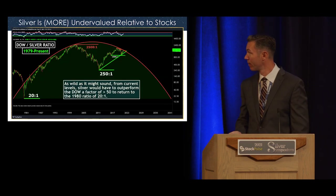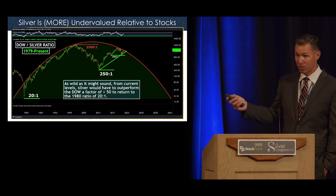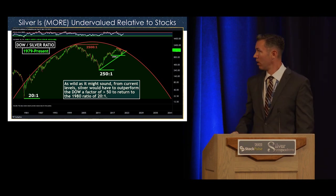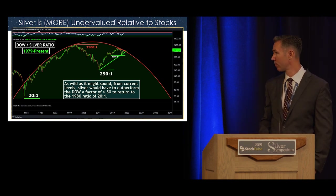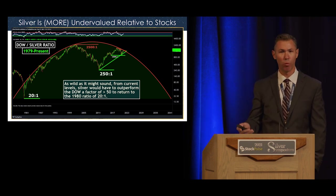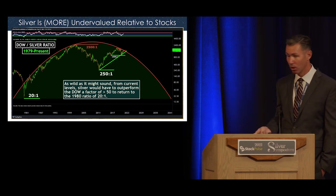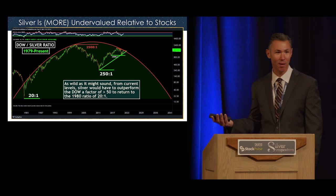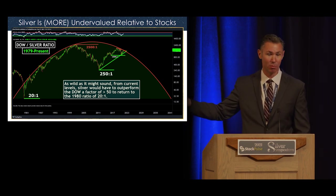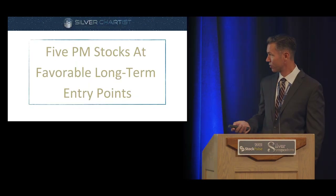If gold is undervalued relative to the stock market, silver is even more undervalued. This is a Dow/Silver ratio chart. Back in 1980, the silver price was 1/20th the price of the Dow Jones. If we return to that ratio, physical silver would outperform general equities by a factor of just over 50 from current levels. As crazy as that sounds, I'd almost be embarrassed to say it if it weren't right here in the data and if it hadn't happened before. Is it going to happen again? I think there's a very good chance — though obviously no guarantees.